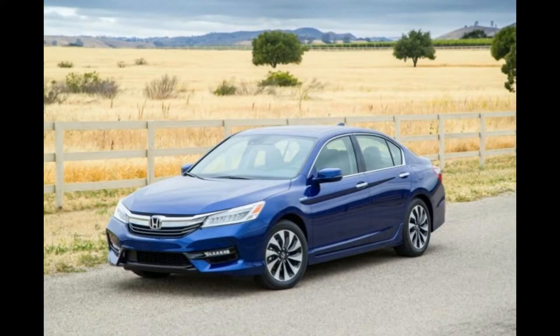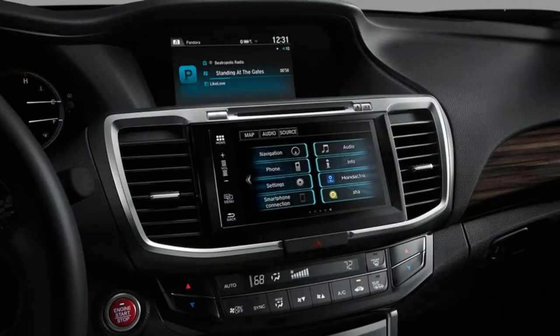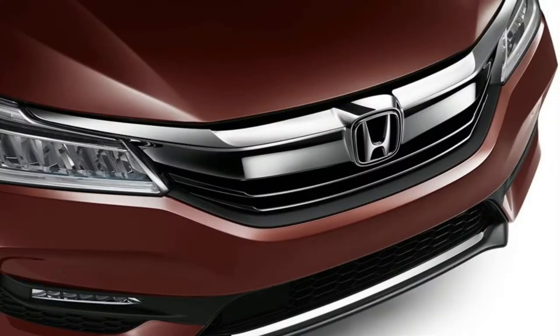A six-speed manual transmission is paired with the i4 on the LX-S, EX, and EX-L V6 coupe models and the LX, Sport, Sport Special Edition, and EX sedan models. A CVT is available on the i4-equipped models but comes standard on the EX-L sedan and coupe.